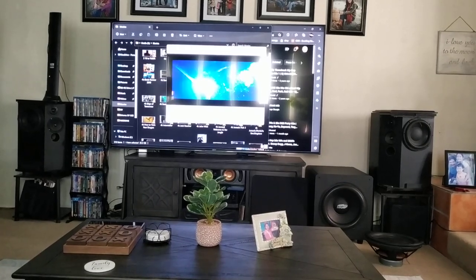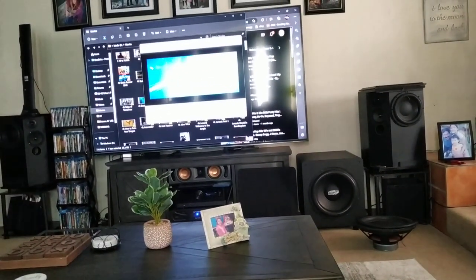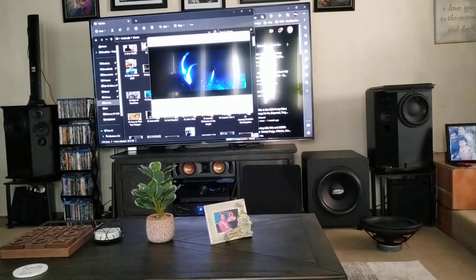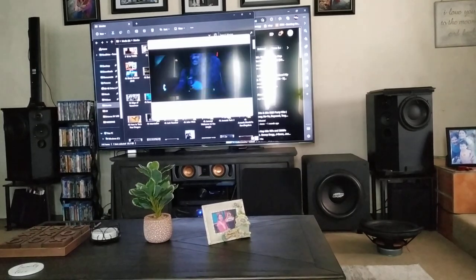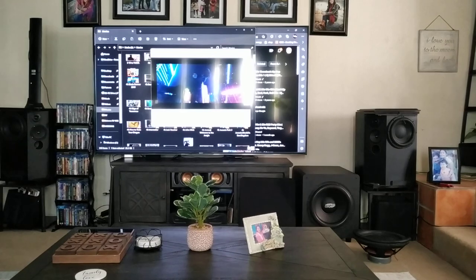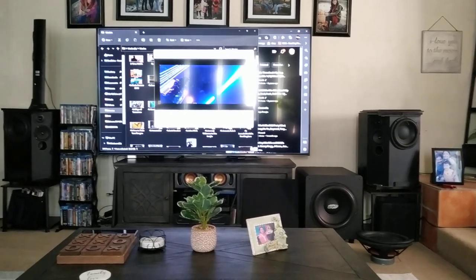My center channel is the only actual home-type speaker in the setup — you can tell by the woofer what brand that is. I'm running everything off a Yamaha 7.2 receiver.